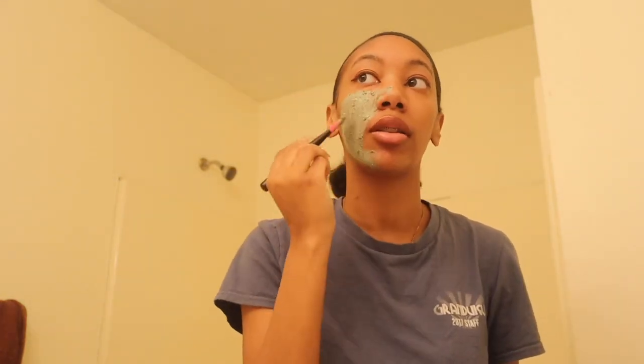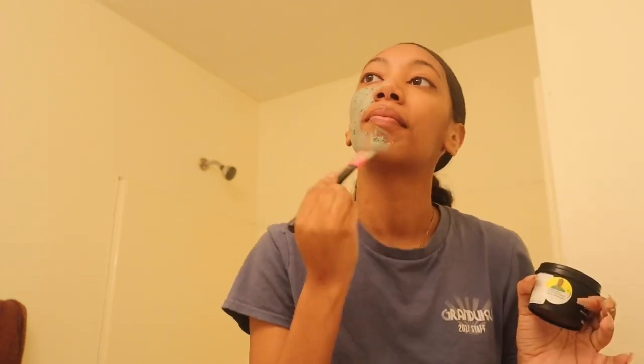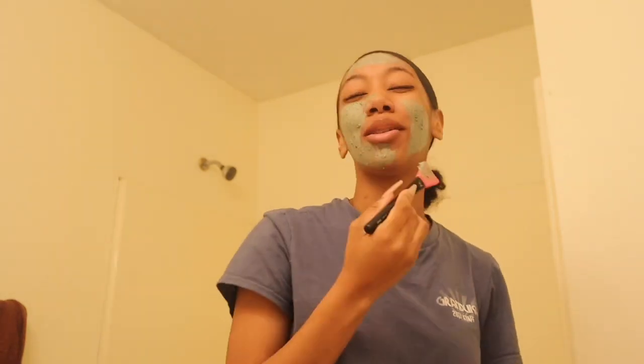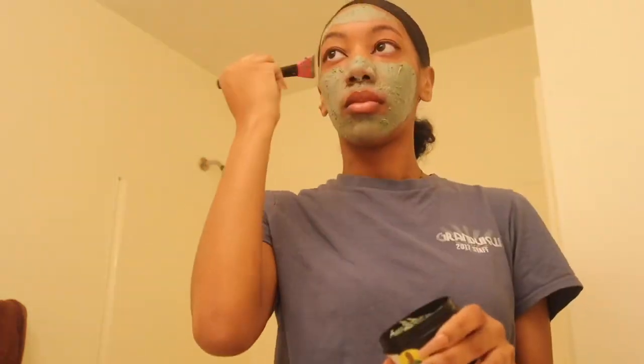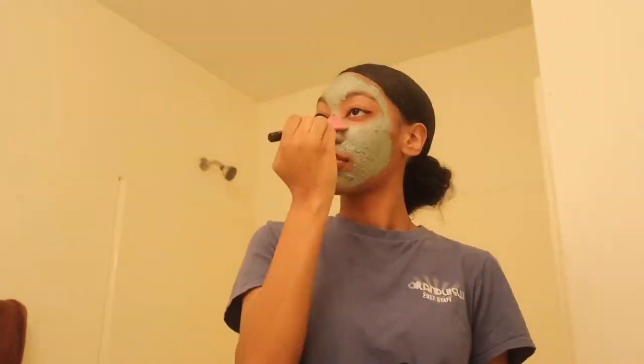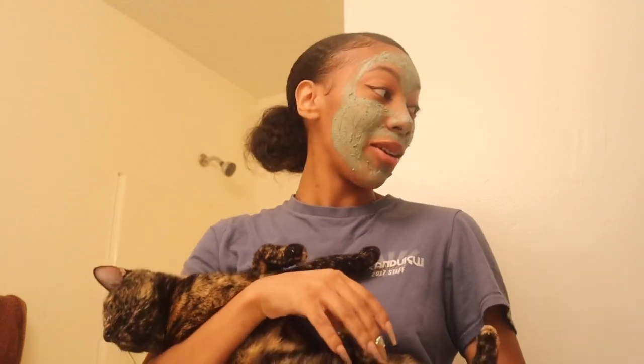Most of our furniture is coming tomorrow and Thursday and I'm so happy about that. We don't even have a refrigerator — that's coming Thursday — so I've been eating out, which is actually kind of normal for me to be honest. My mom is currently staging the house, so that's what's going on.